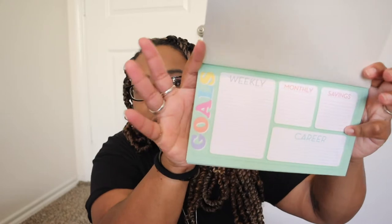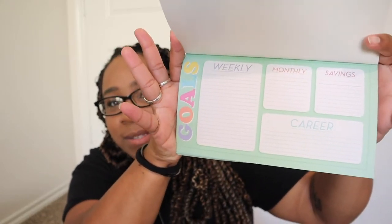I found more notepads in the same section. This one says 'Get It Done' in green and is also metallic. Inside it has goals sections for weekly, monthly, savings, and career. I loved it so much I got two — I'm going to give one to my mom. Mom, if you're watching, this one's for you.